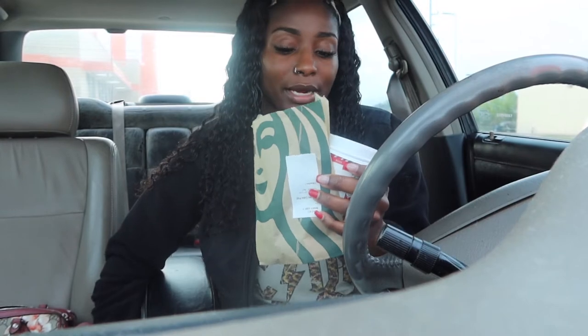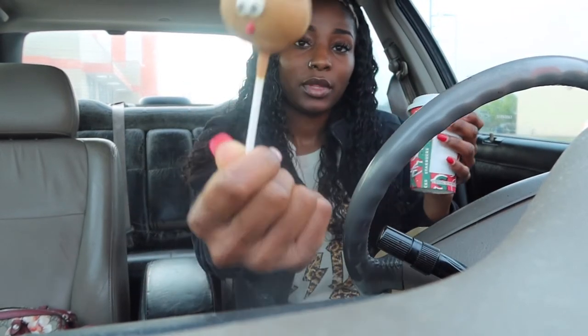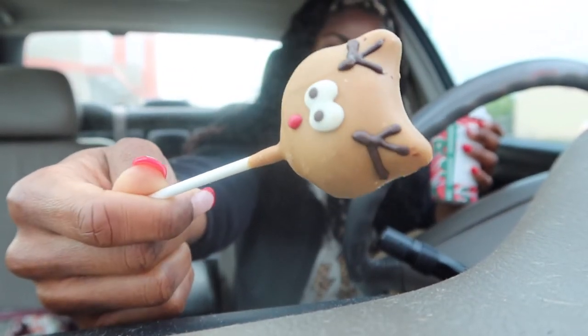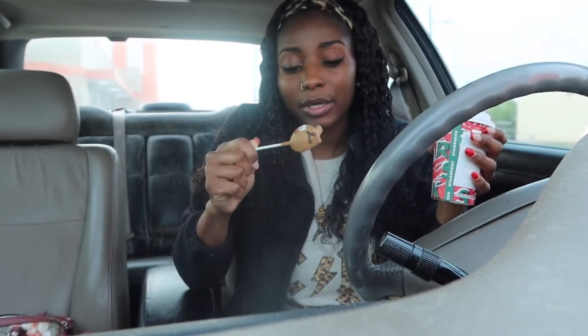It's drizzled with chocolate at the top. So here are my Starbucks treats! Alright y'all, I'm about to go ahead and try it out. We're starting with the reindeer cake pop — this is how it looks. It's a little reindeer, super cute. That's my cake pop — first time trying a cake pop ever. I didn't even know what a cake pop was, but here we go.